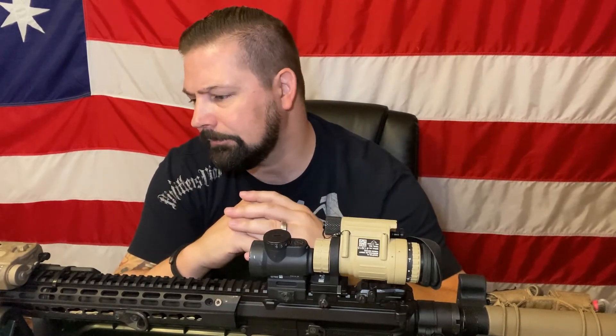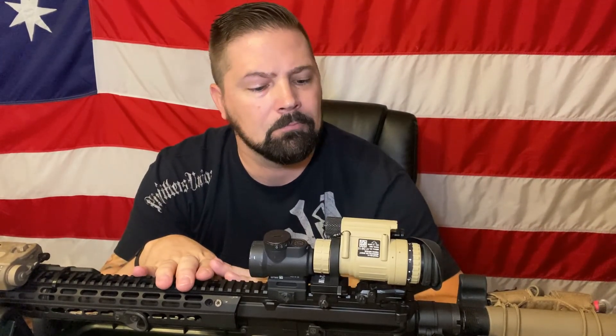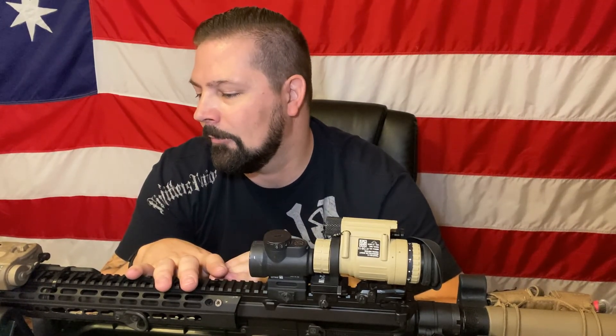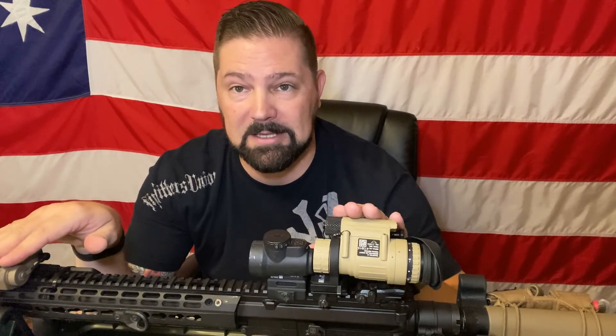I don't normally keep these on my rifle on a day-to-day basis, only because I want to keep them in an EMP-proof bag. One of the threats we could possibly face is a solar flare or an EMP — a first strike by an aggressive country or whatever. So for me, as long as there's not full-scale craziness in the streets, these will be tucked away inside my mylar bags, and then I'll pull them out when I need them.